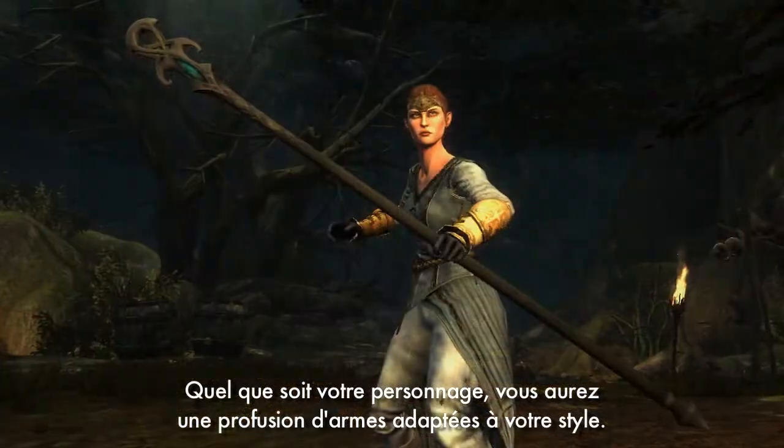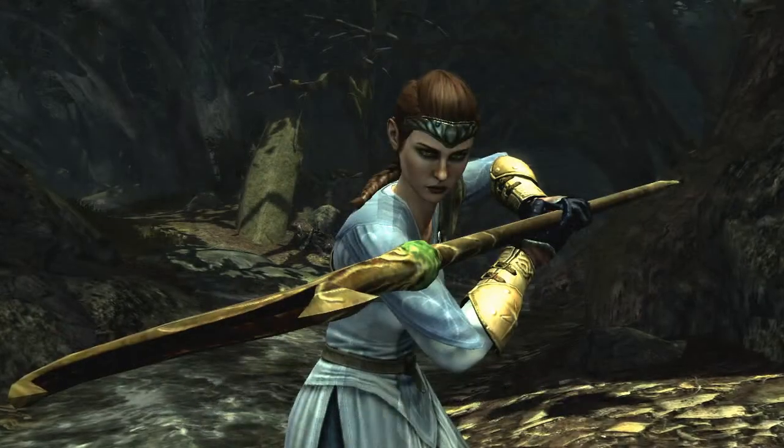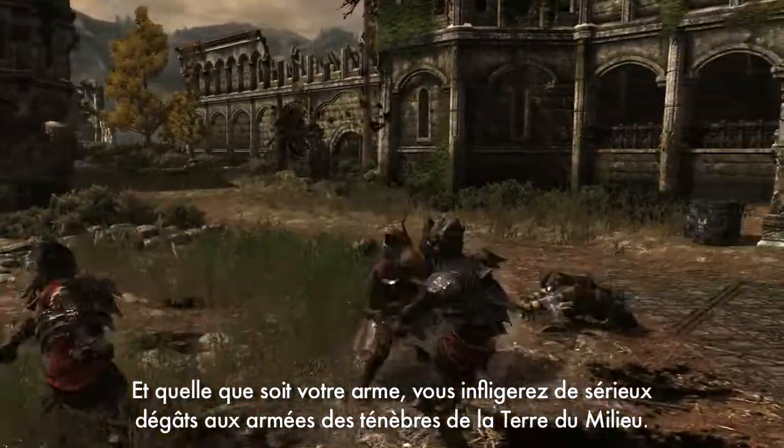No matter which character you play as, you're guaranteed to have a huge range of weapons you can wield to match your style. And whatever weapon you choose, you're going to inflict some serious damage on the dark forces of Middle Earth.